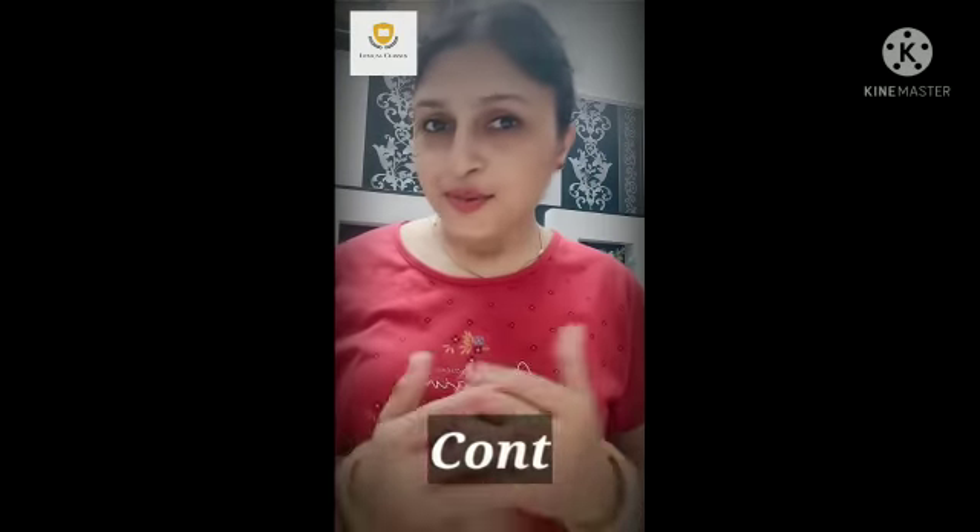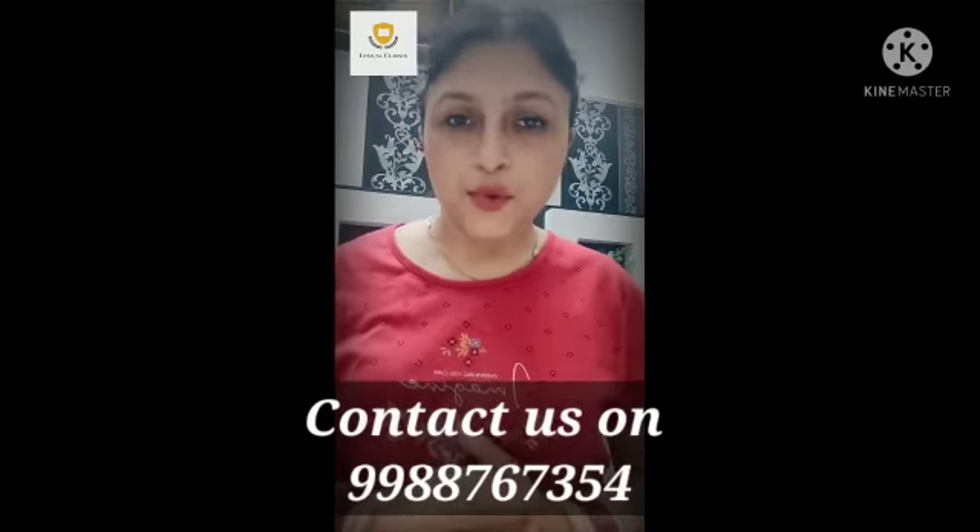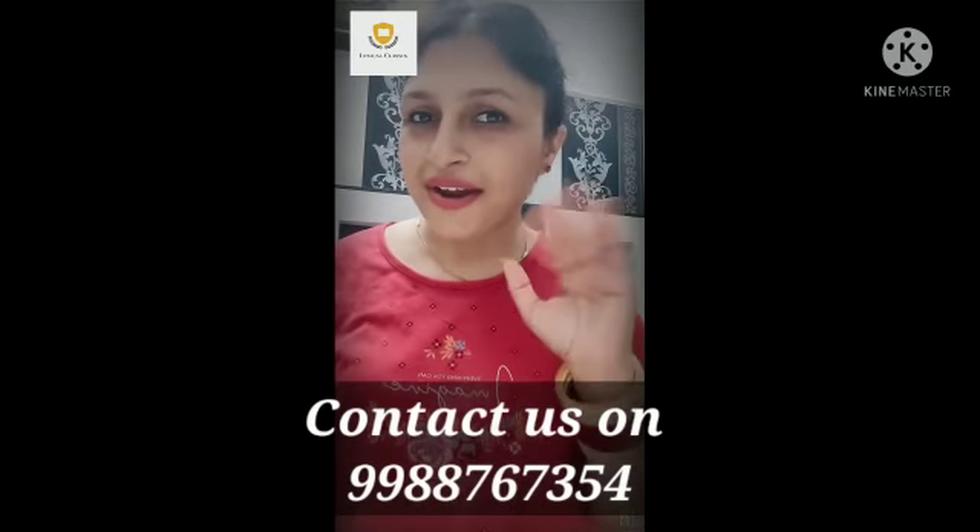We are also providing online classes, so if you want to learn more please contact us. Au revoir.